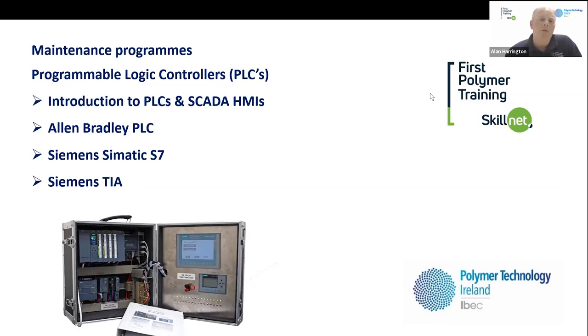There are a lot of functions in the course — too many to mention — but you'll find a comprehensive list of the course content on our website, firstpolymer.com. Thank you very much for listening, and if you have any questions, we're all here.